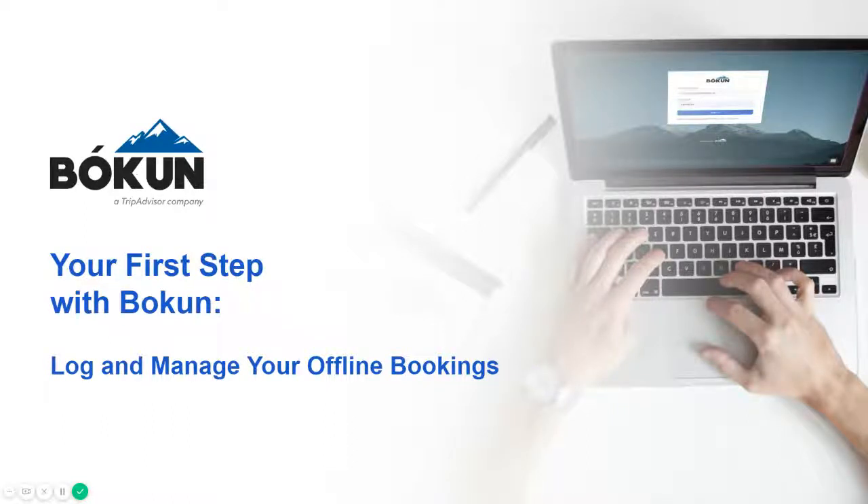Hey there, and welcome to Boken. As you are just getting started with your account, I want to talk to you about your first step, which is beginning to track all of your bookings within the platform.